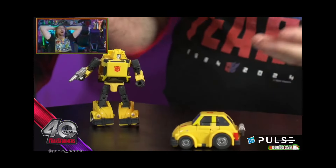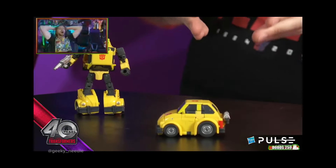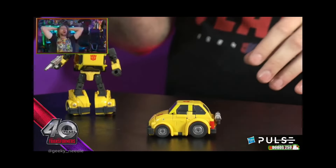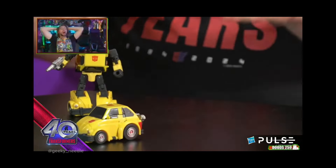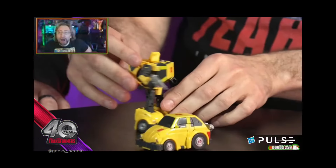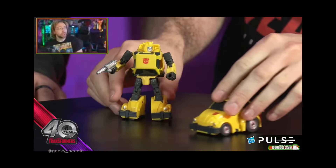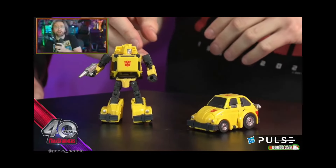Essentially, this is just an 86 Bumblebee, but what we've done here is that we wanted to bring in the Penny Racer aspect of the original toy and what was kind of shown in the animation a lot of times. That's what we've done here. And also, he is not a parts-former — everything just flips and flaps and converts and hangs out on his back.